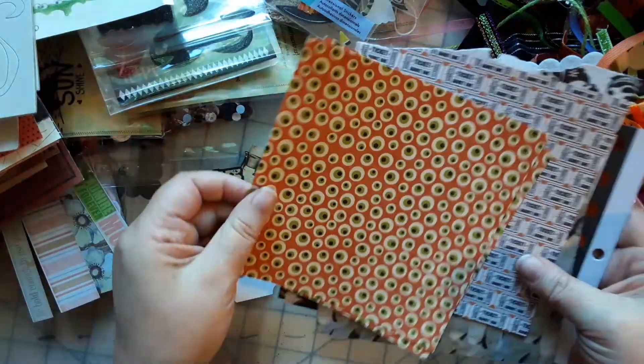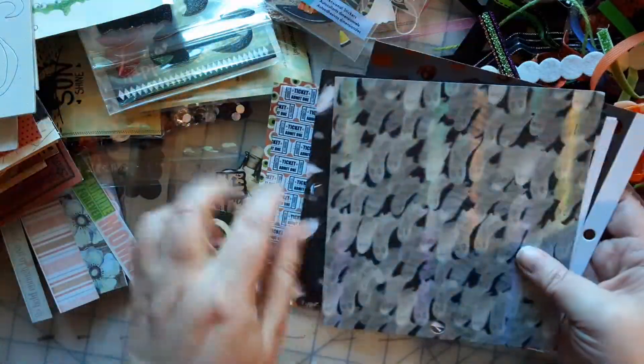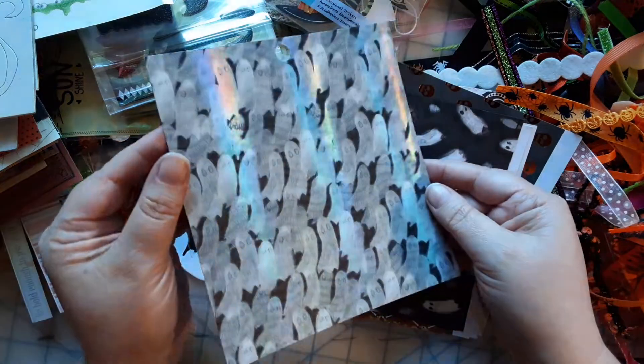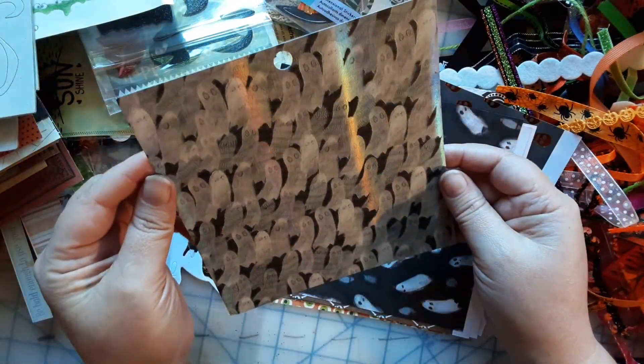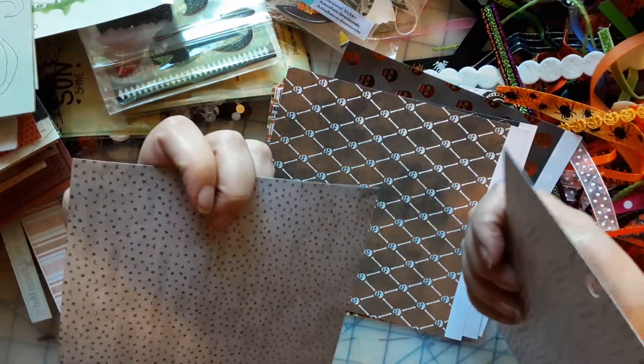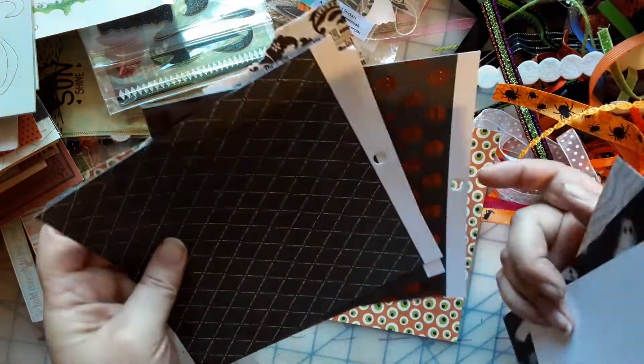Got some more papers here. Look at that — there are ghosts, and it's two-sided! That's cool. Skulls — nice. There are some more die cuts in there too.